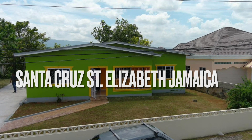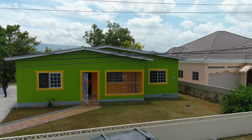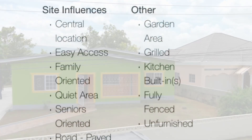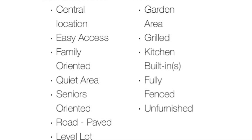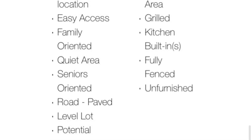House for sale in Santa Cruz, Saint Elizabeth, Jamaica. Hello friends, welcome back to the channel — Jamaican Real Estate TV. Let me tell you about this property, essentially located six minutes away from the town center, with easy access, family oriented.